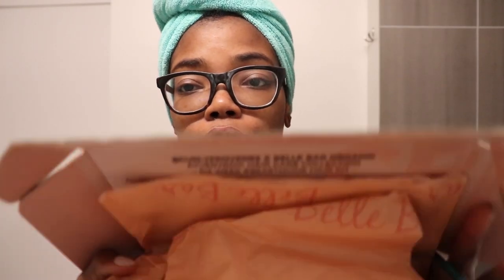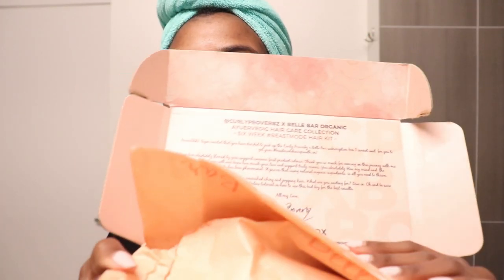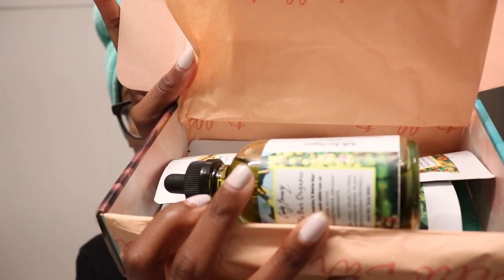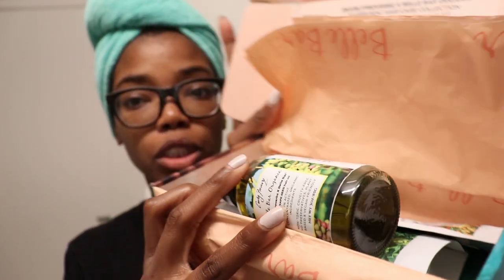I actually won these products in a contest — I definitely didn't expect to win because I never win contests, but surprisingly I did. The contest was hosted by Bell Bar and Curly Girl Collective. This box is super cute; when you first open it there's a little note on top. I'm not going to read it because it is a lot, but there are a number of products in here, and some of them are already open because I have used them, which you'll see later in the video.